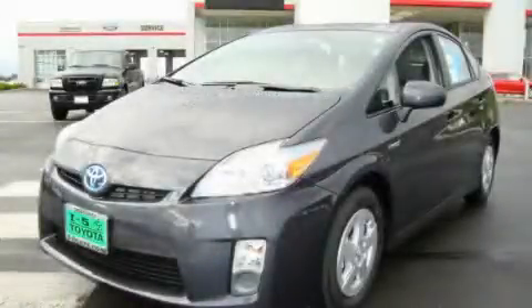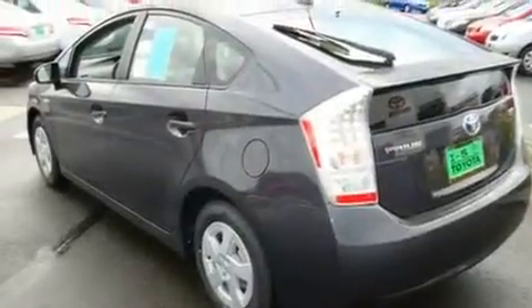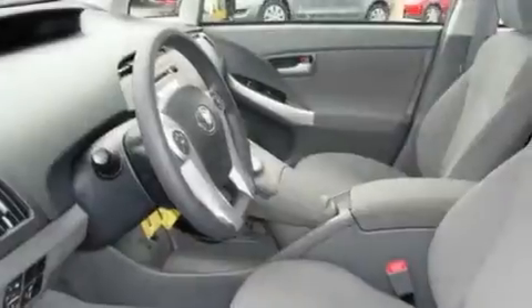This is a brand new 2010 Toyota Prius. Driving never felt so good. It features a 1.8-liter four-cylinder engine and an automatic transmission.